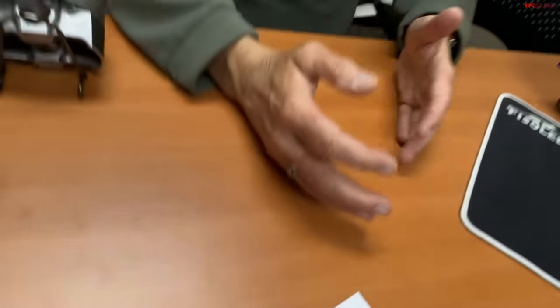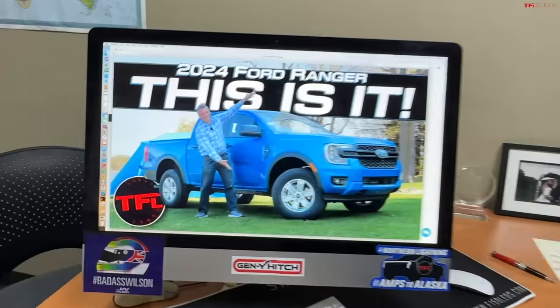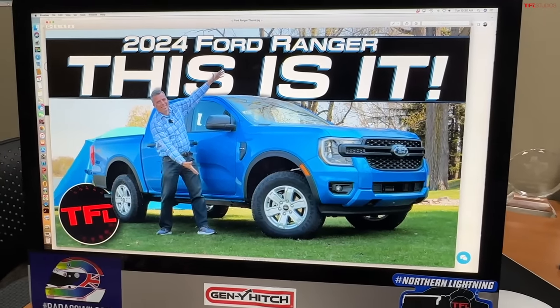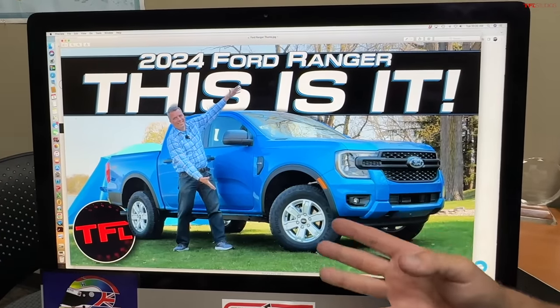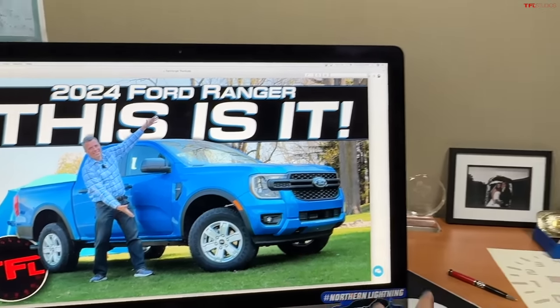Are you getting more features? Sometimes they'll do a shell game where they say it costs more but you get more. Every truck is kind of increasing in its feature content. Ford would say they're putting more driver assistance tech, bigger digital screens, and better interiors into this truck. But we have to talk about competition — and who is the class bestseller?